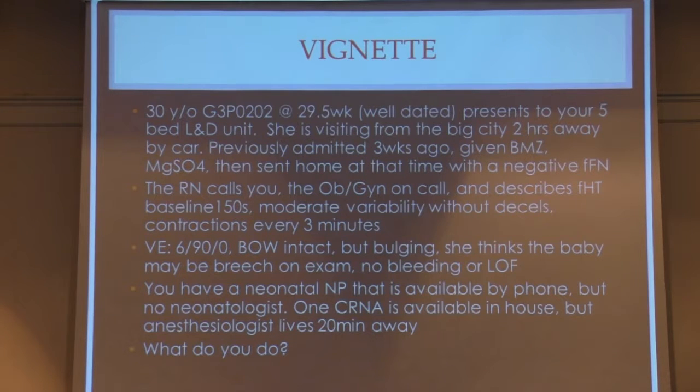The vignette: we have a 30-year-old G3P0202 who is now at 29 and 5, a well-dated pregnancy. She presents to your five-bed L&D unit outside the big city. She's visiting from two hours away and was previously admitted three weeks ago, given betamethasone and magnesium, then sent home with a negative fetal fibronectin. The nurse calls you, the OB-GYN provider on call, and describes fetal heart tones in the 150s with moderate variability, no decels, but contracting every three minutes. The vag exam shows her to be 6/90 and 0. The bag of waters is intact but bulging, the baby may be breech on exam, and there's no bleeding or loss of fluid.